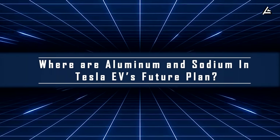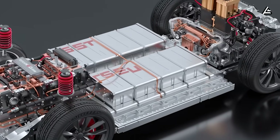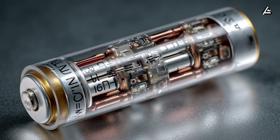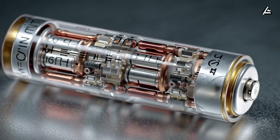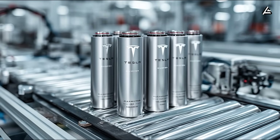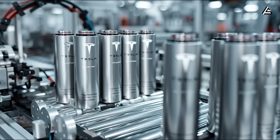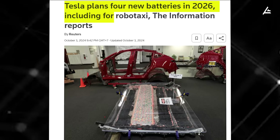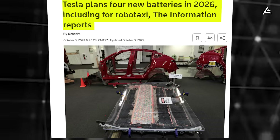Where are aluminum and sodium batteries in Tesla's EV future plan? The specs for aluminum and sodium batteries clearly show why Elon Musk is betting on these two technologies. For current models like the Model 3 and Model Y, aluminum-ion or sodium-ion batteries are unlikely to replace LFP in the next two years. Tesla's new cathode formula has just been patented and will be applied to these models in their 2026 and 2027 versions.